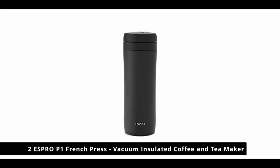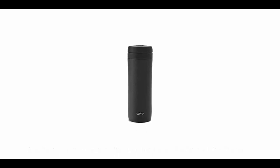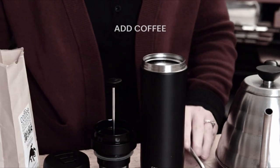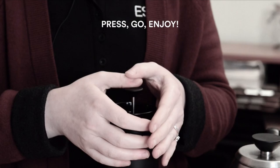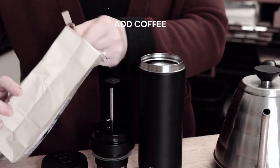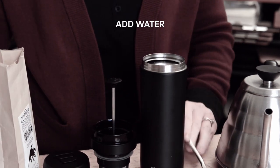Number 2: Espro P1 French Press, Vacuum Insulated Coffee and Tea Maker. Make 10 ounces of great-tasting coffee with this traditional travel mug-style coffee maker. Super easy to use and carry with you, this travel press creates awesome coffee in an instant. The leak-free mug lets you enjoy your freshly brewed coffee wherever you may be, and the patented double microfilter keeps your cup free of grit and sludge, allowing you to drink it upright to the last sip.